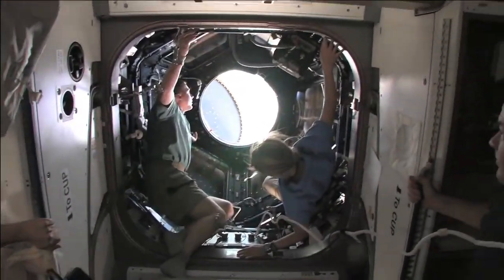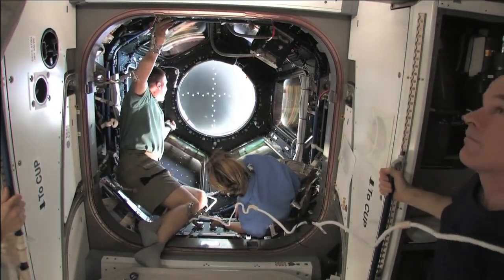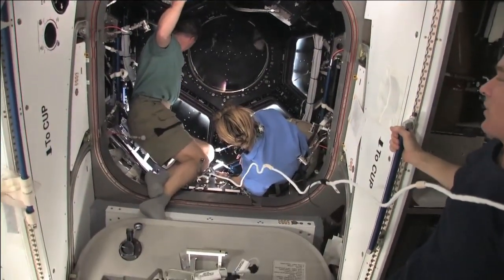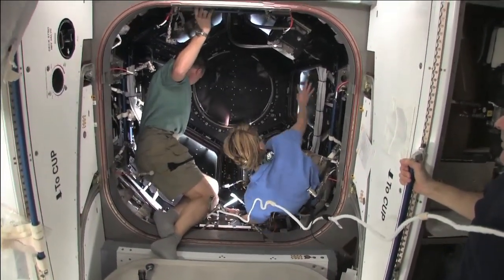This was the funnest part of the day. One of our tasks was to do a window check, and you can see Kay and I in there — that's window seven, the window that looks straight down. We opened it up and then just closed it. And it was a real honor to get to be one of the first people in there to open up the window.